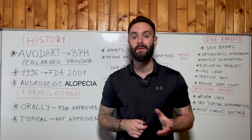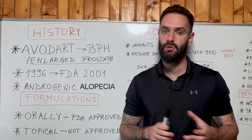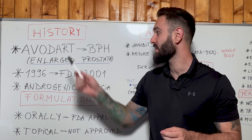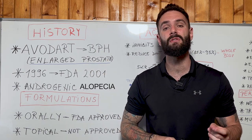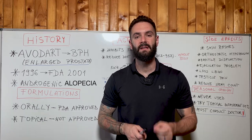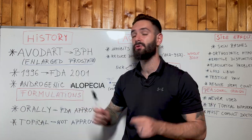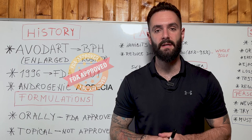First, let's start with the history. Dutasteride, under the name of Avodart, is very similar to finasteride but stronger, and it's meant to treat benign prostate hyperplasia, which means enlarged prostate, to reduce frequency of urination and cancer risk. The medication was invented in 1996 and in 2001 was approved by the FDA to treat benign prostate hyperplasia.